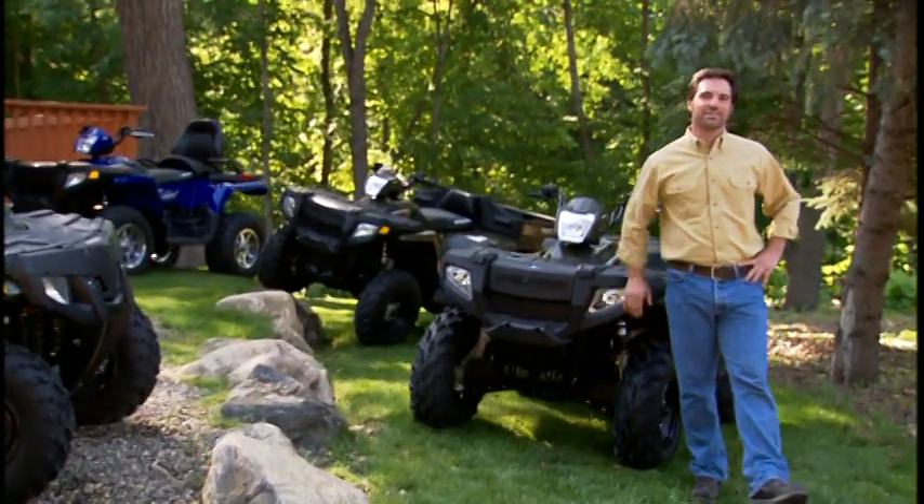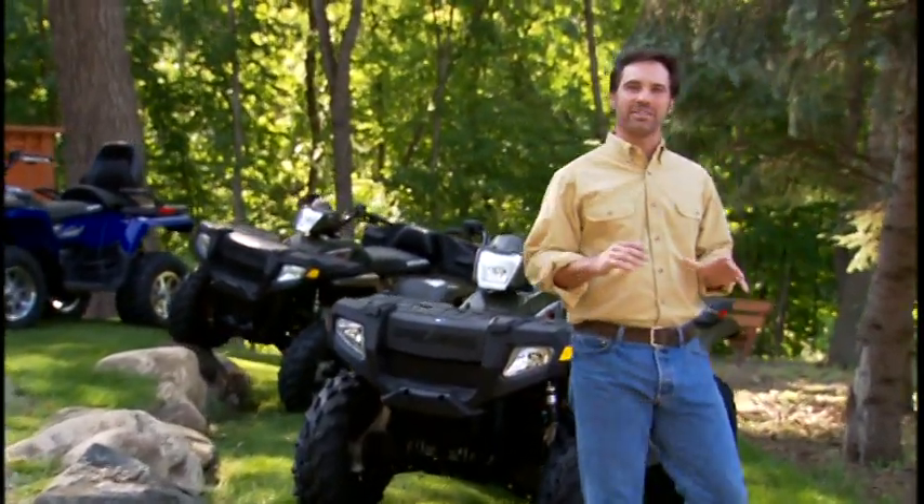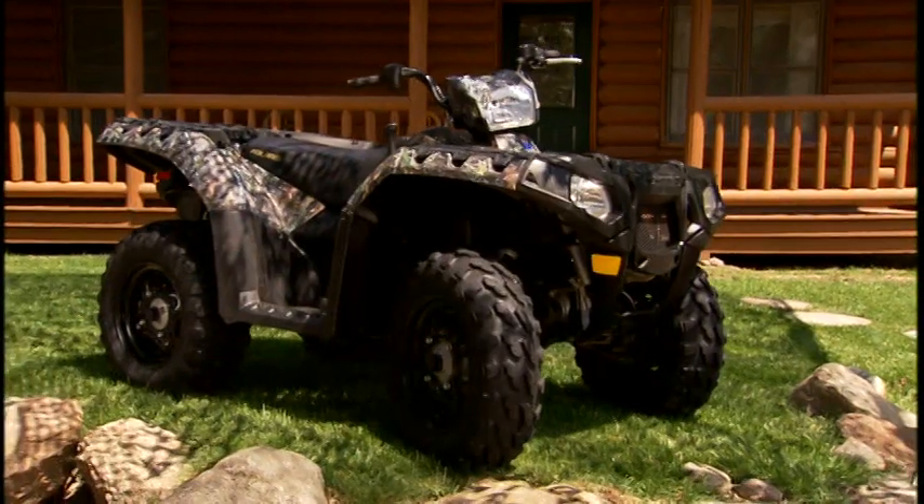Back in '96, the Polaris Sportsman forever changed the way we work, hunt, and ride. Years later, the Grizzly crawled out of the woods to challenge the Sportsman — still chasing it. Now, before we get to the shootout, I want to introduce you to the next generation of Sportsman ATVs: the all-new Sportsman XP.